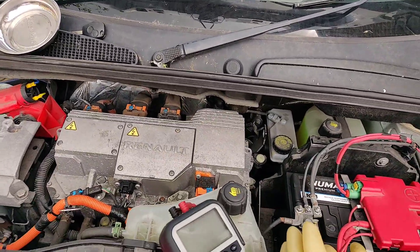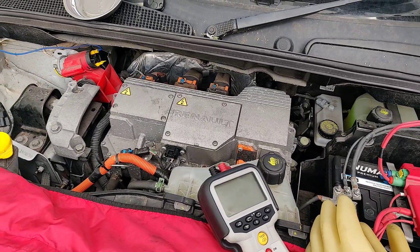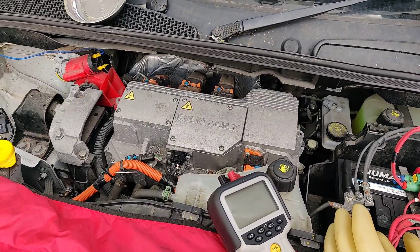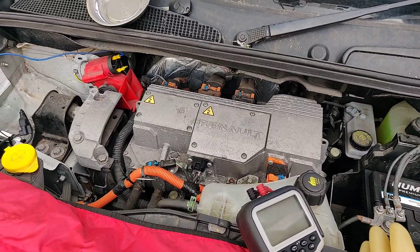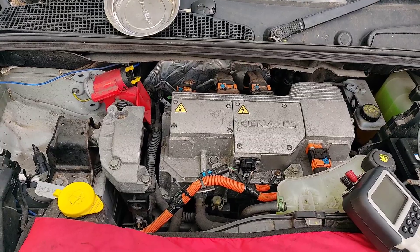I've decided not to show you the diagnosis — I'm very sorry — but I just don't really want the liability of showing testing methods on high-voltage systems, just in case somebody decides not to follow safety precautions.